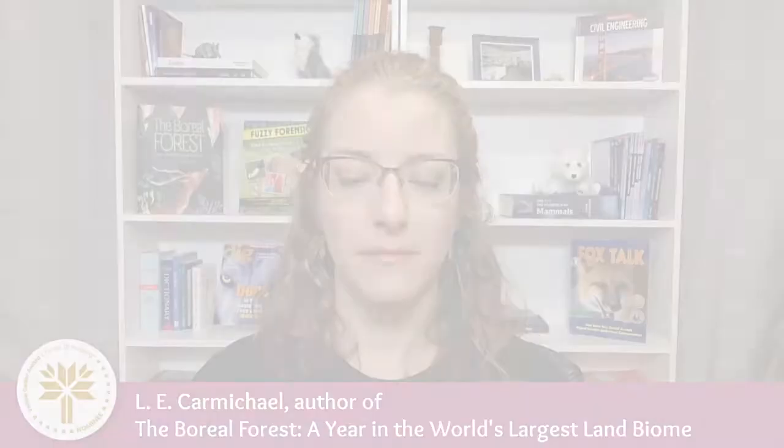Thanks so much for tuning in today and for participating in The Forest of Reading. I hope you're having a fantastic time reading and discussing and most especially voting for your favorite books. We'll see you next time.